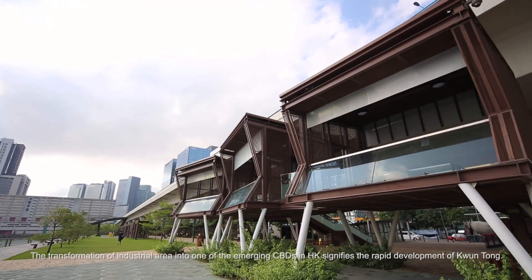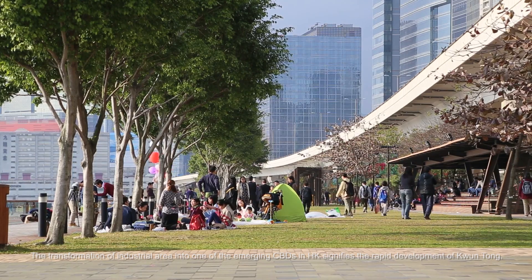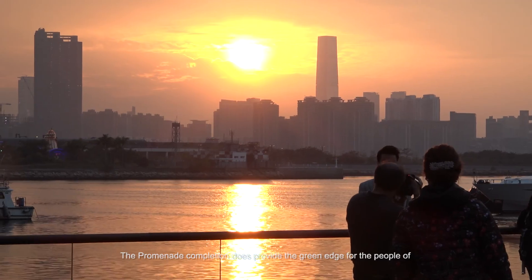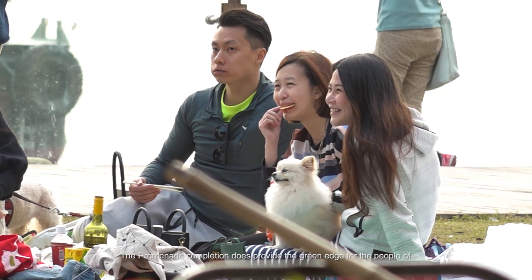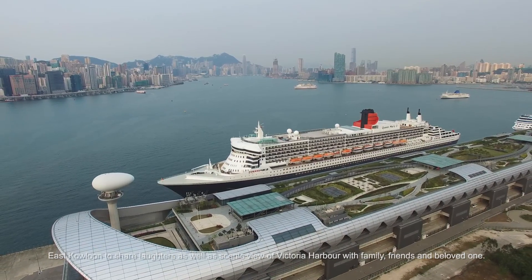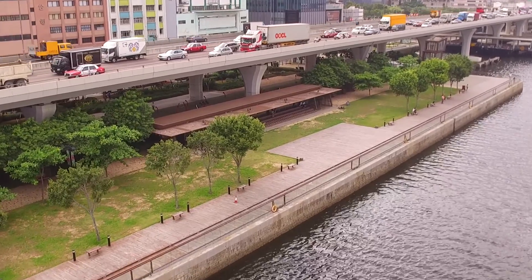The transformation of the industrial area into one of the emerging CBDs in Hong Kong signifies the rapid development of Kwun Tong. The promenade completion does provide the green edge for the people of East Kowloon to share laughter, as well as scenic views of Victoria Harbour with family, friends and beloved ones.